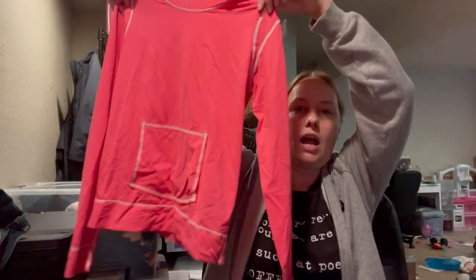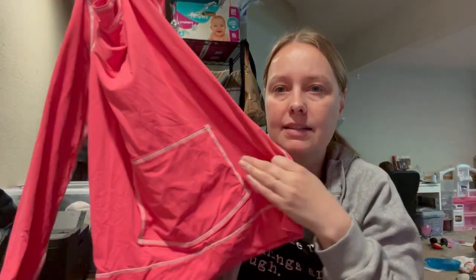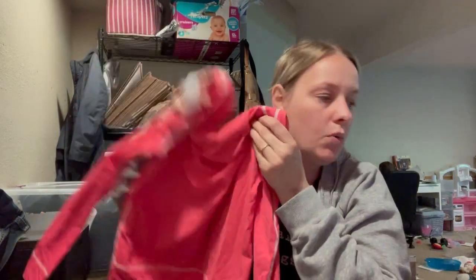This one is Athleta. It's a size extra small and it's a pink base layer. It's really, really stretchy and it has a pocket right here. I'm definitely putting this in my Whatnot show that I was talking about for next Saturday.